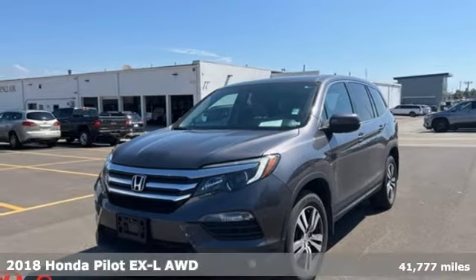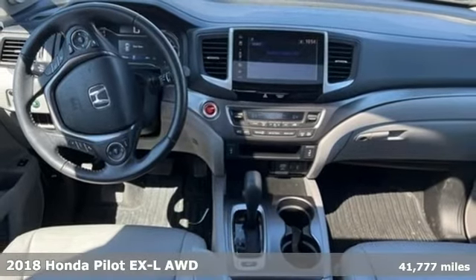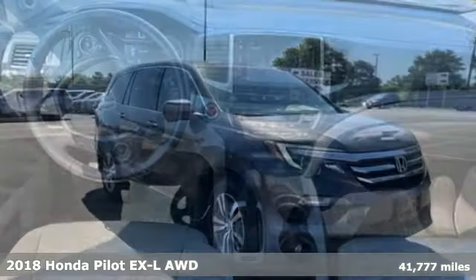It's a 2018 Honda Pilot. Style runs in the family — and watch the family run to pile into this roomy Pilot.